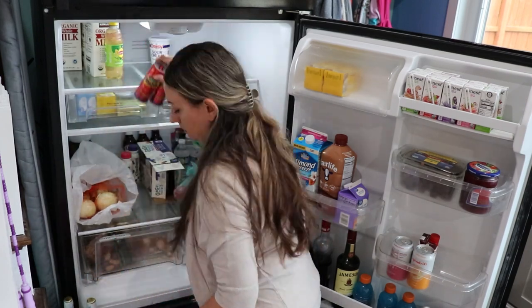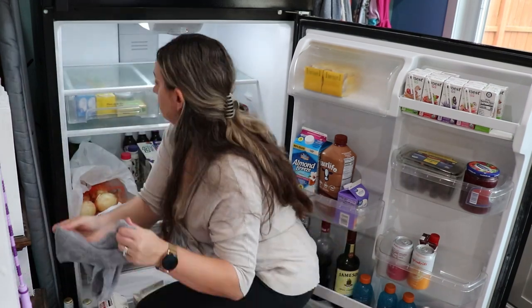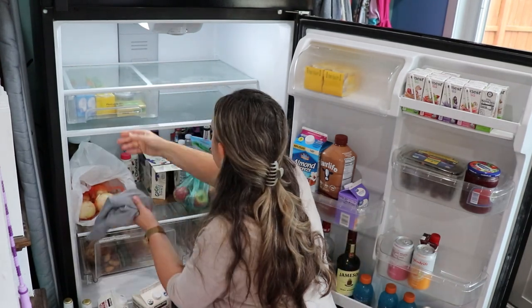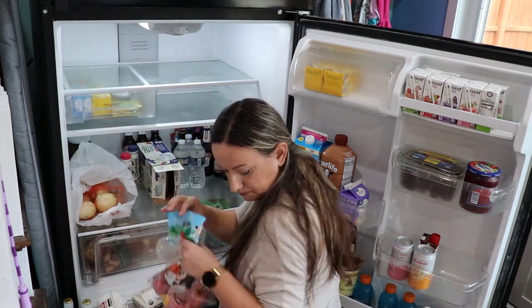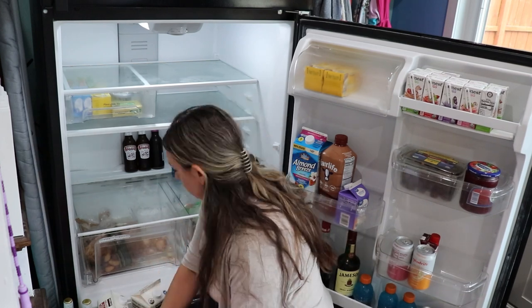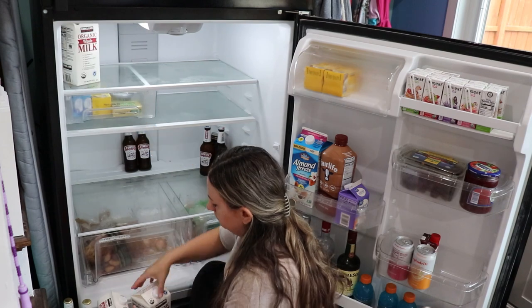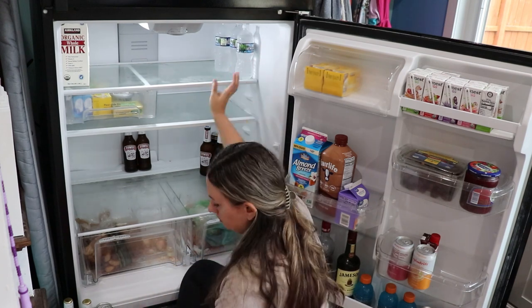The second fridge is typically where I put extras — extra milk, drinks, and some extra fruits and vegetables. It's usually not full unless we're preparing for a party, but I really enjoy having it especially because we shop at Costco a lot. When we buy things like butter or milk we have extras, so it's nice to have that second fridge. Let me know — do you have one fridge or two? And if you have a second one, do you enjoy having it? It's definitely helpful for managing everything.